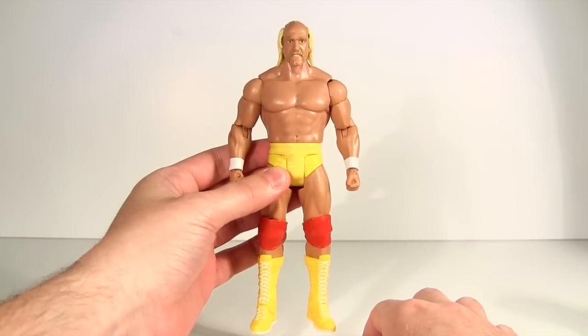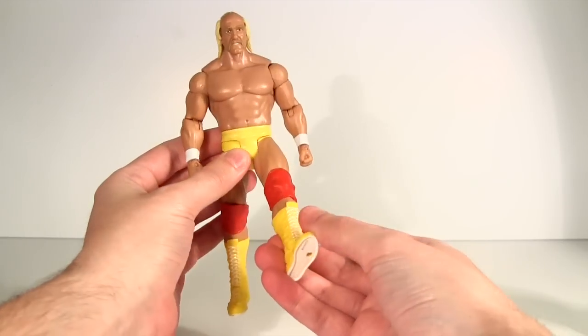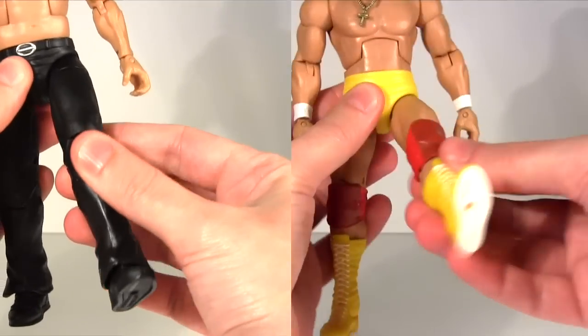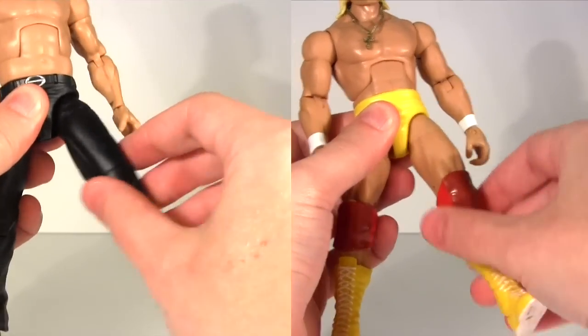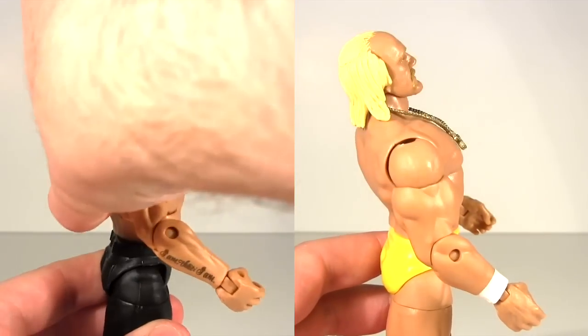Looking at articulation — this is where a basic figure just doesn't cut it for me. At the hips, the legs move forward and back. Okay for kicking a ball I suppose, but if you want any pose destined less for the soccer pitch and more for the squared circle, you'd need to invest in one of the other two. They have a great range of articulation at the hips, plus the basic one has no ab crunch, whereas the other two do, moving this far forward and this far back.